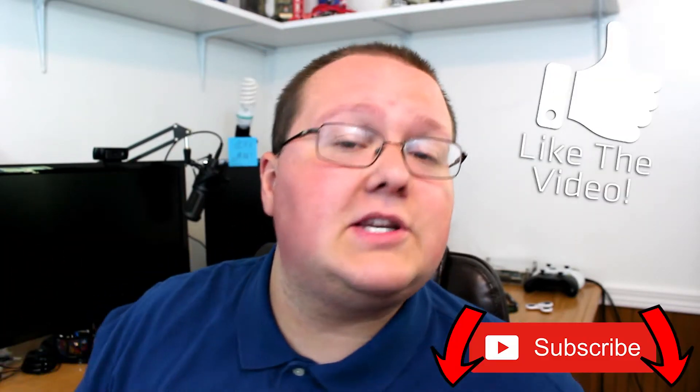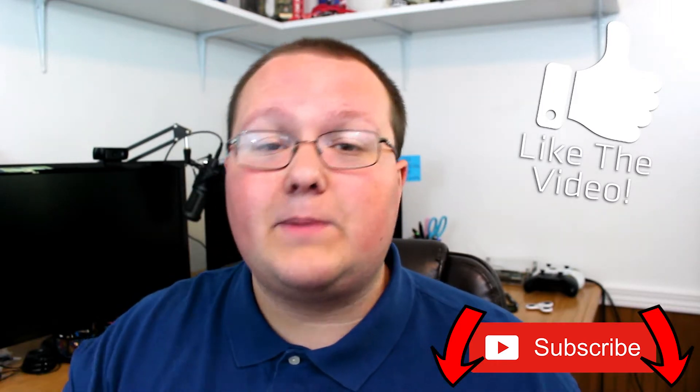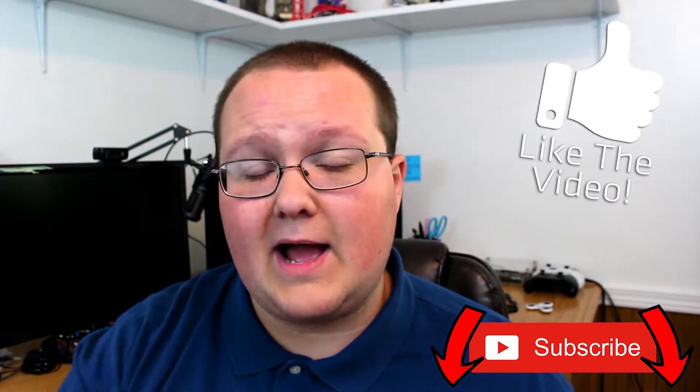Be sure to like the video and subscribe to the channel if you haven't already. We post awesome content here every single day of the week going over PC builds, tech, and all of that awesome stuff. You won't regret it, so like and subscribe. But let's go ahead and get on in to this awesome build.